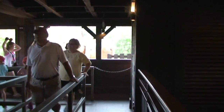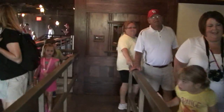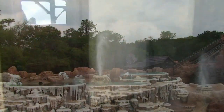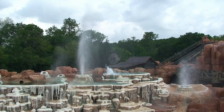Big Thunder Mountain just came back last Monday from a four or five month rehab. It looks very, very good. They've changed the queue around — there's more twists and turns and some possible future interactive things. I'm not quite sure what all these props are, but we shall see. All the geysers and effects are working. It looks fantastic out there.